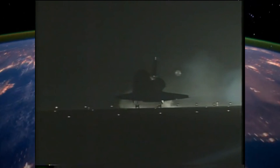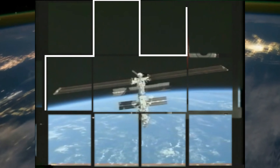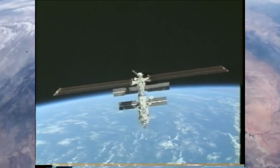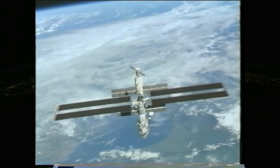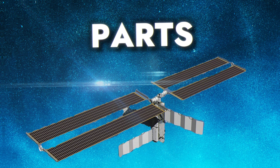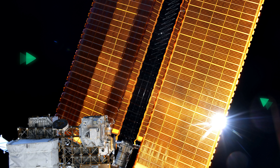The installation of the P6 Truss Segment was completed and Space Shuttle Endeavour undocked from the ISS on December 9, 2000. The entire mission from launch to landing lasted approximately 11 days, 19 hours, and 20 minutes, with Endeavour landing back at Kennedy Space Center on December 11, 2000, successfully completing its task in assembling the P6 Truss Segment and contributing to the ongoing construction of the International Space Station.